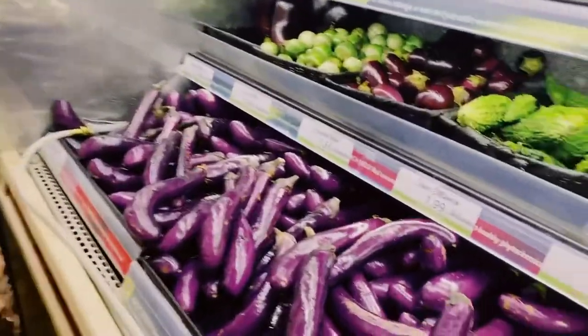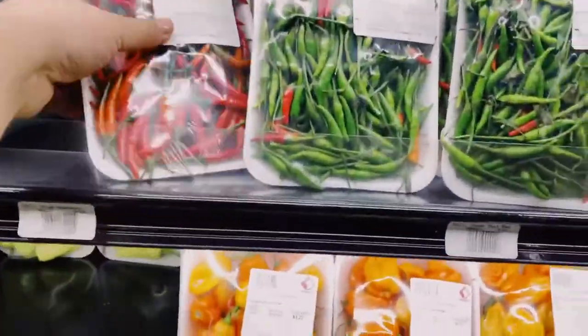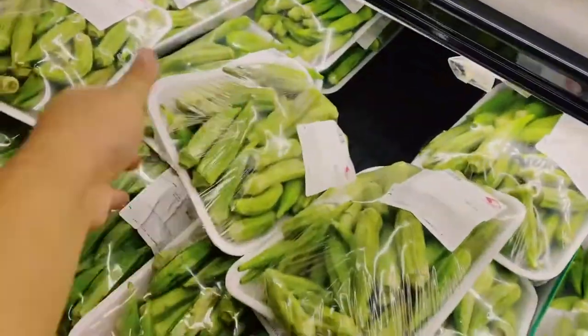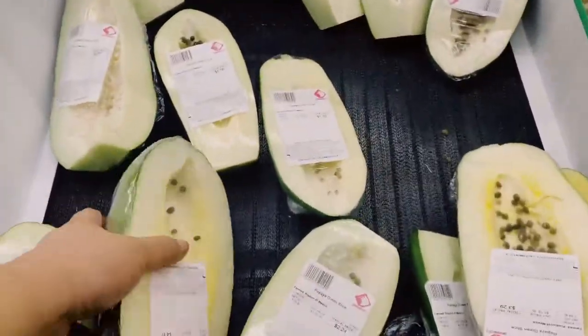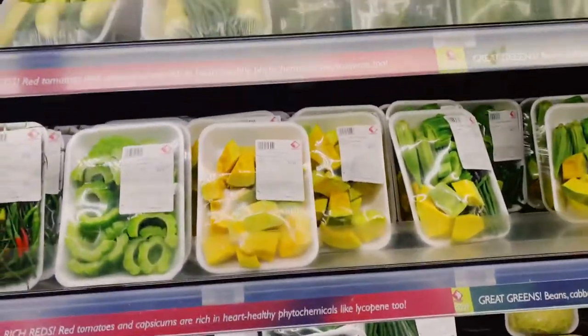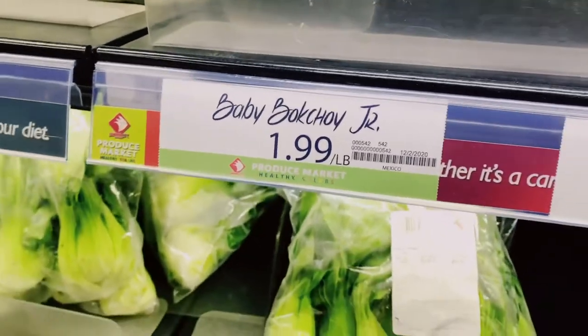Talong — this is nice for the sabo. Then let's get also celery because I don't have any. Let's get okra, this is good. Oh there's more papaya for my tinola! Then let's get bok choy — baby bok choy for $1.99.